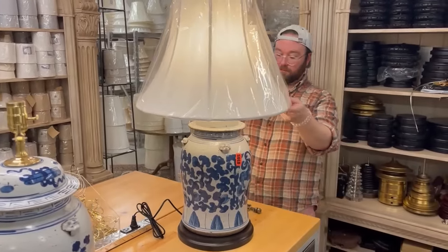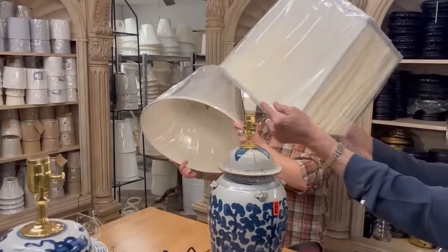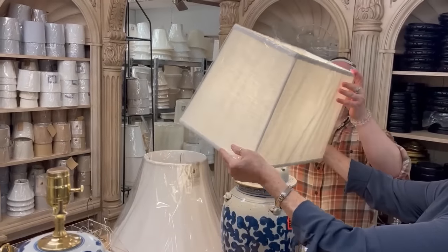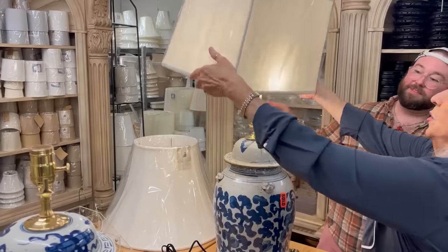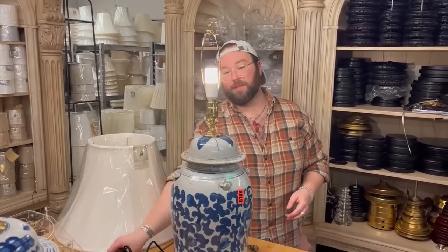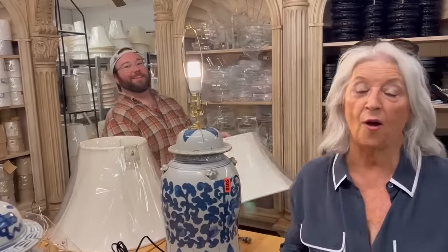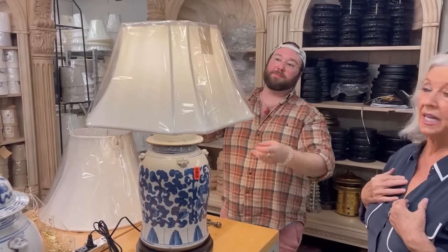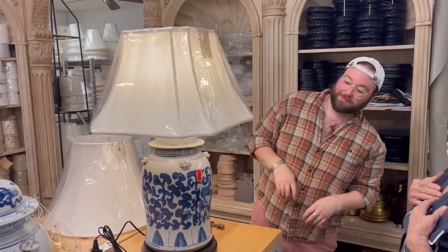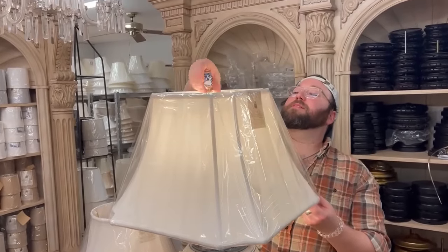That looks great — it looks fabulous! Can I try this one real quick? I just want to make sure I'm square — squares and circles. So what do y'all think? Are y'all like me and like the tapered shape shades, or are you into the straighter? That was so nice, isn't it? Now y'all, you can't forget the jewelry — you gotta put the lipstick on it.